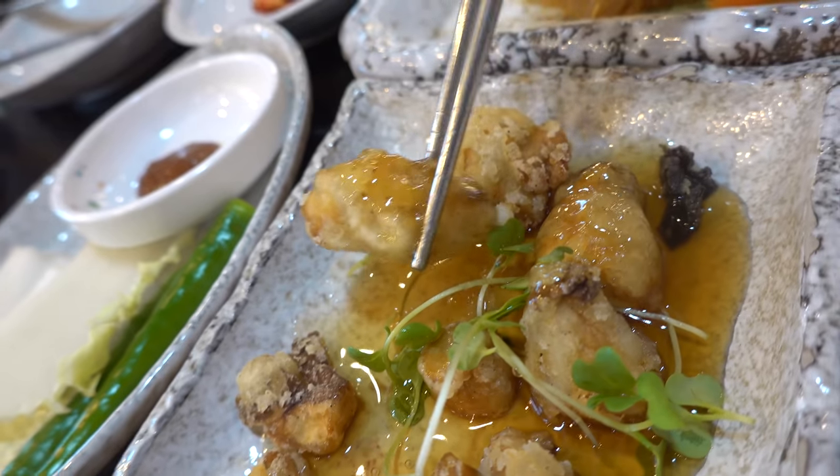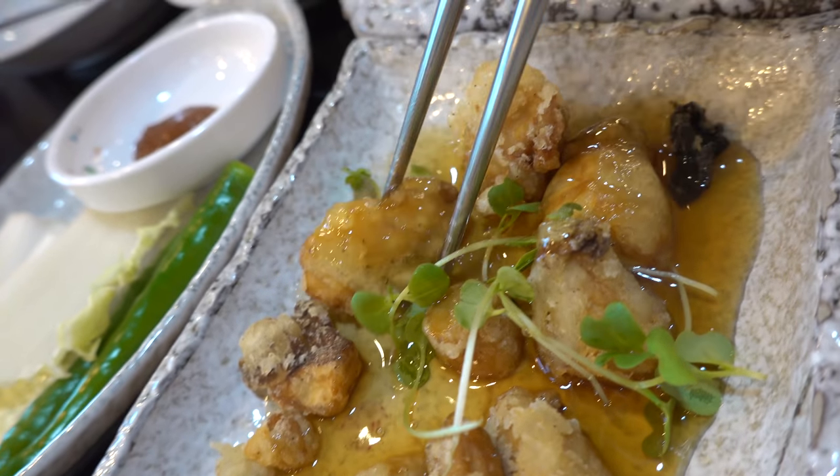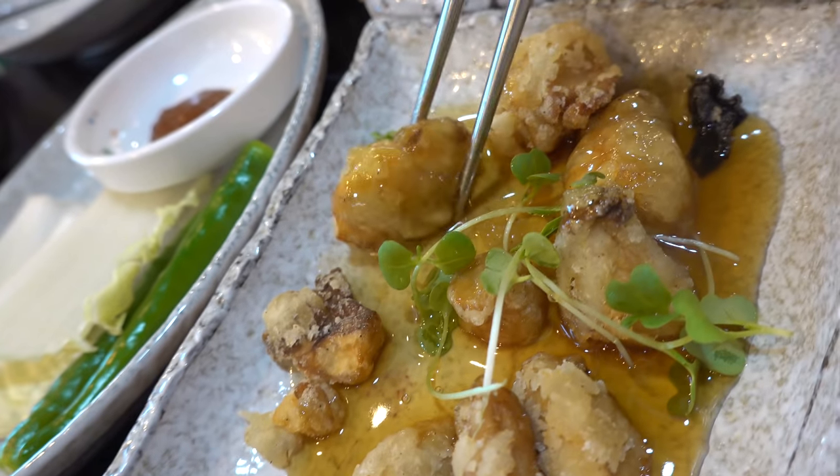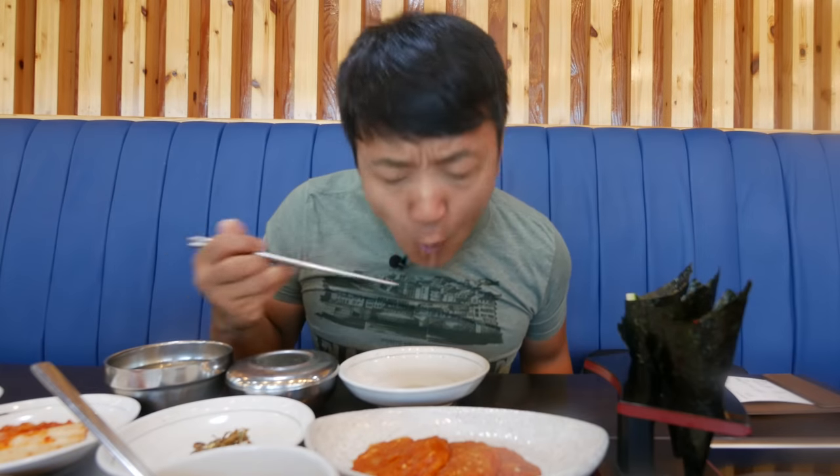Oh my gosh — juicy, crunchy mushrooms on the inside, the sauce a little sweet, a little sour. This is amazing. A little japchae too. So far everything is amazing.